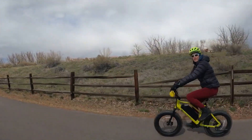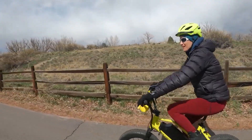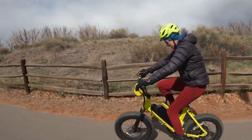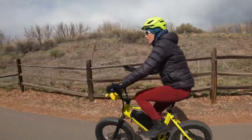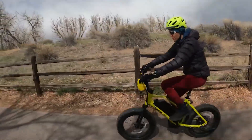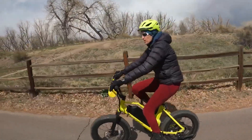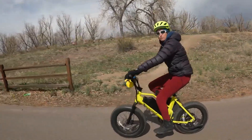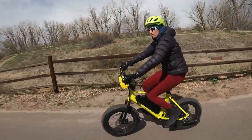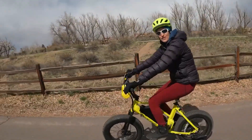In place number 5, we have the Velotric Nomad 1. Velotric is a fairly new American-based company, and the founders come from giant companies like Giant, Lime, and Specialized. The Nomad frame comes in either a step-through or a regular tall frame. This is one of the best-looking e-bikes on our list, and it comes in a bunch of fun colors like lime green, cyan, sky blue, and mango. It has an integrated battery, a 750-watt motor, and a 48-volt 14-amp-hour battery.